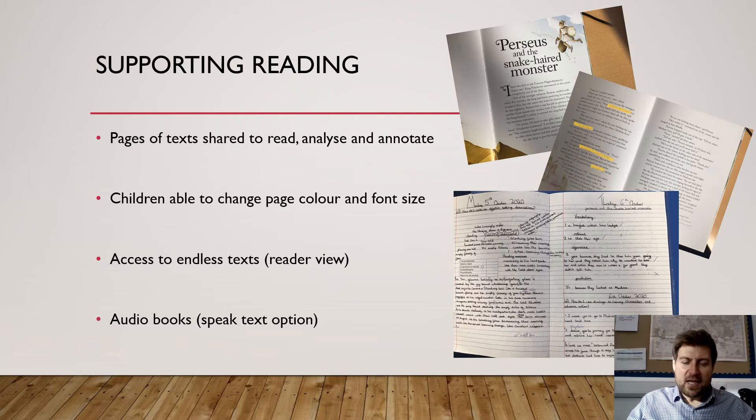In reading the iPads are invaluable. We suddenly have access to thousands — hundreds of thousands — of pieces of writing, of texts, of books that we can access for free on the internet through programmes like Epic, which you would find on your child's iPad. Children are able to change the page colour and the font size, they can zoom in, and if you're on a website we can switch it to reader view to get rid of all the distractions around the edge to make it easier to read. We can access audio books — the children have headphones so they are able to sit and listen to a story being read to them.